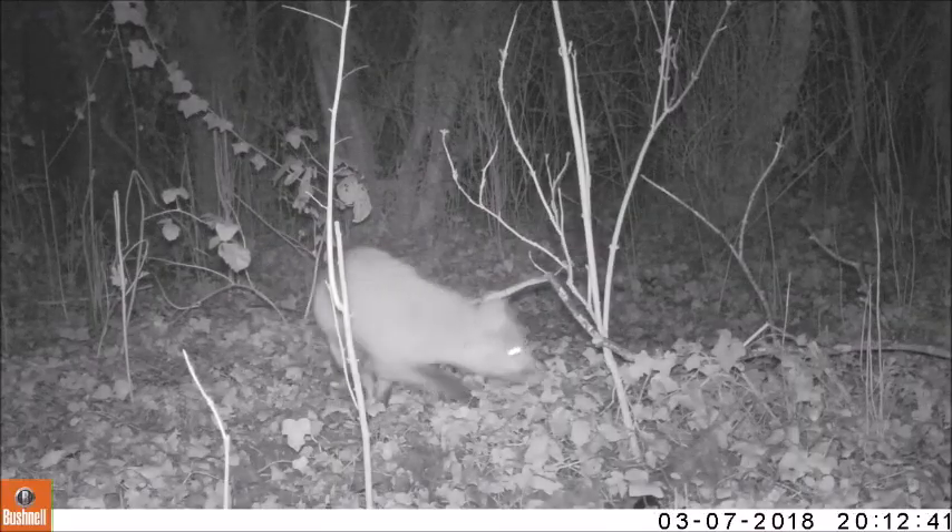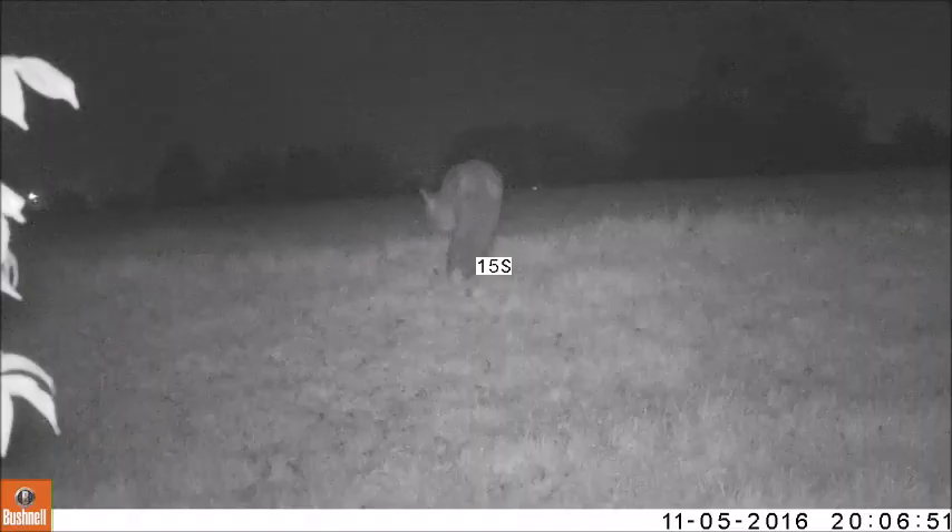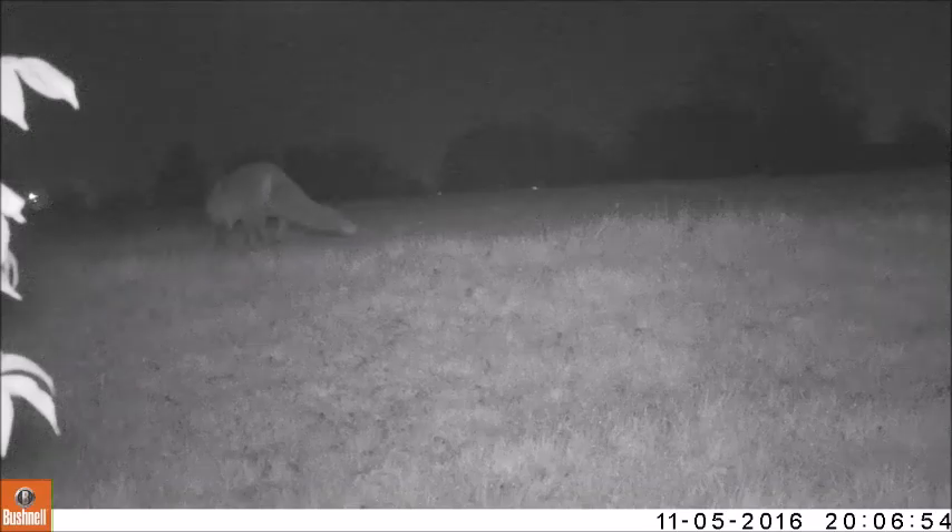Our cameras recorded foxes in many different areas of England's most famous forest and also in other areas of Nottinghamshire.